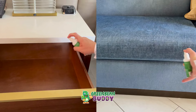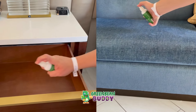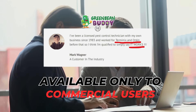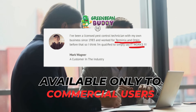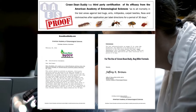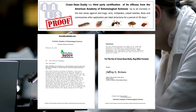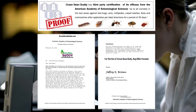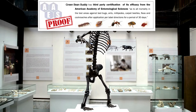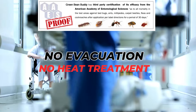Green Bean Buddy is being used by pest professionals, resorts, and health facilities. The formula was only privately available to commercial users, but after renewing their license agreements, Green Bean Buddy is able to continuously help their commercial clients as well as the public. It could not be used commercially until it was put through a rigorous 12-month field study by one of the most recognized third-party testing labs, the Academy of Entomological Sciences. They successfully got rid of an entire infestation in a multi-floor government museum and health facility, without any evacuation or special heat treatments.